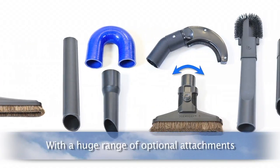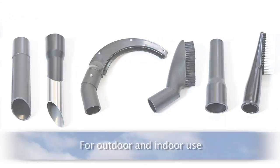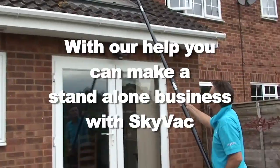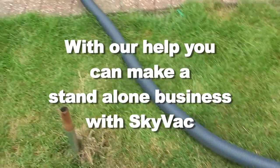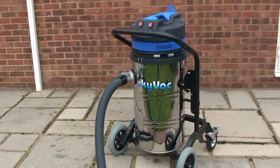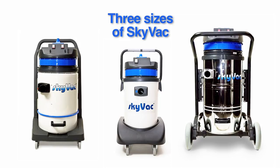With a huge range of end tools for any application. With our help, you could make a standalone business or bolt onto an existing cleaning business. There are three sizes of SkyVac and a choice of pole lengths available.